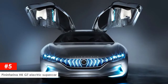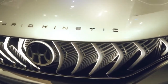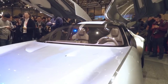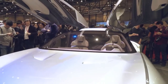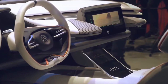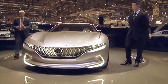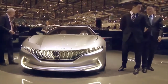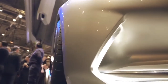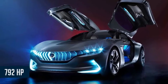Pininfarina HK GT electric supercar. A lot of purists scoff at the idea of cars going electric, while many others embrace the idea. The Pininfarina HK GT is a prime example of modern technology. Powered by batteries, it comes equipped with a range extender and an electrical controller. In true GT fashion, the roof slopes down towards the rear, leading to a sharpened rear end. The HK GT uses a turbine as a range extender to provide its equivalent of 792 bhp.